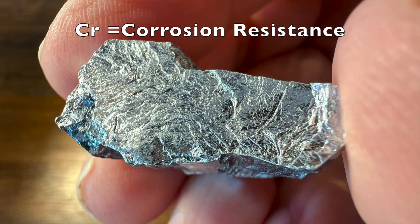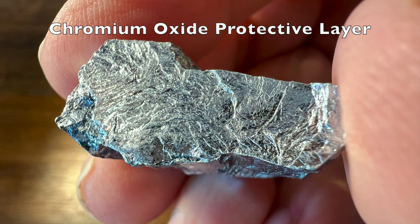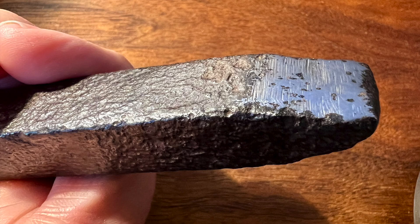The Cr symbol for chromium serves as a reminder of the metal's high corrosion resistance. Chromium readily combines with oxygen and forms a thin, impermeable oxide layer that protects the underlying metal from further oxidation. Iron also forms an oxide layer, but this layer is permeable to oxygen, so the oxide layer grows and the iron rusts.